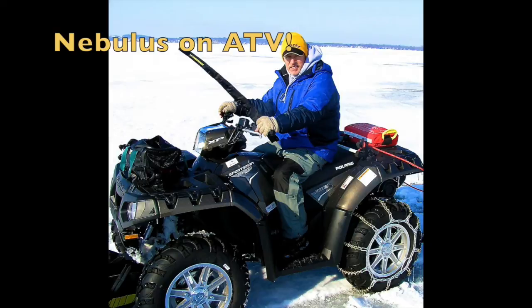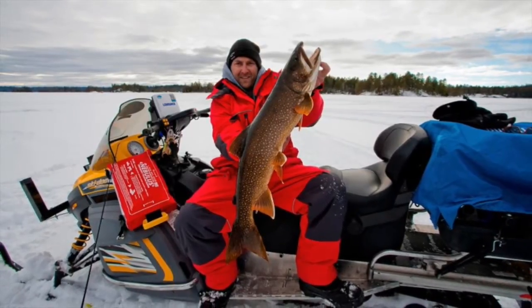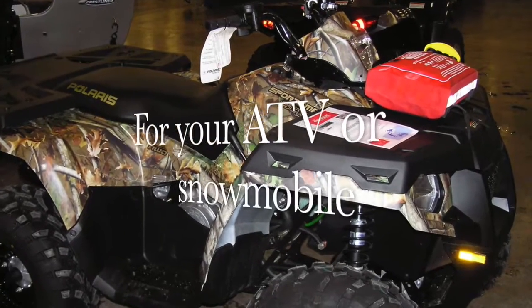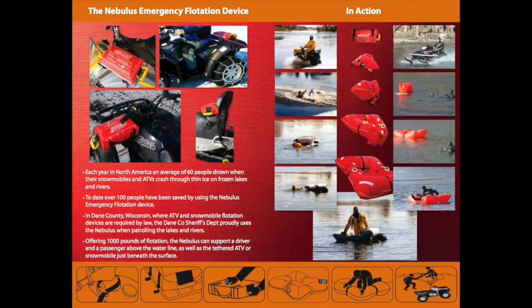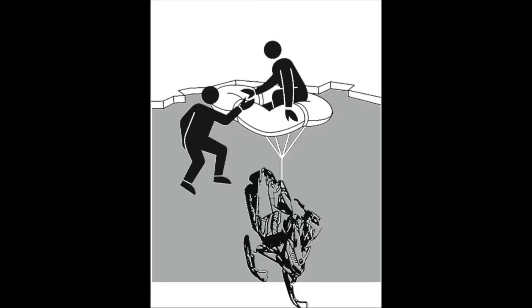You start getting your gear ready so you can catch some fish. How did you get out to your spot? If you used an ATV or snowmobile, are you doing everything in your power to stay safe on the ice? Even if you walked out, is there anything else you could do to be as safe as possible? Watch the following demonstrations that show machines going into the water and how deploying a Nebulous Emergency Flotation device could help save your life and help you to recover your machine.